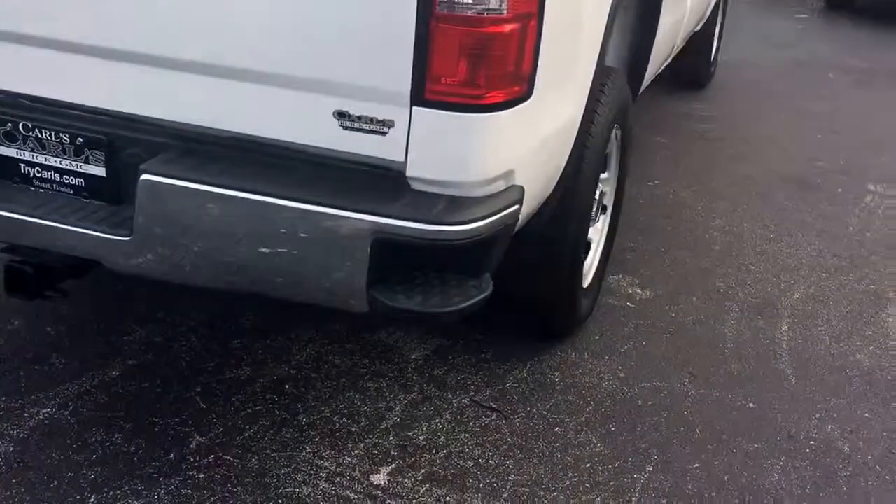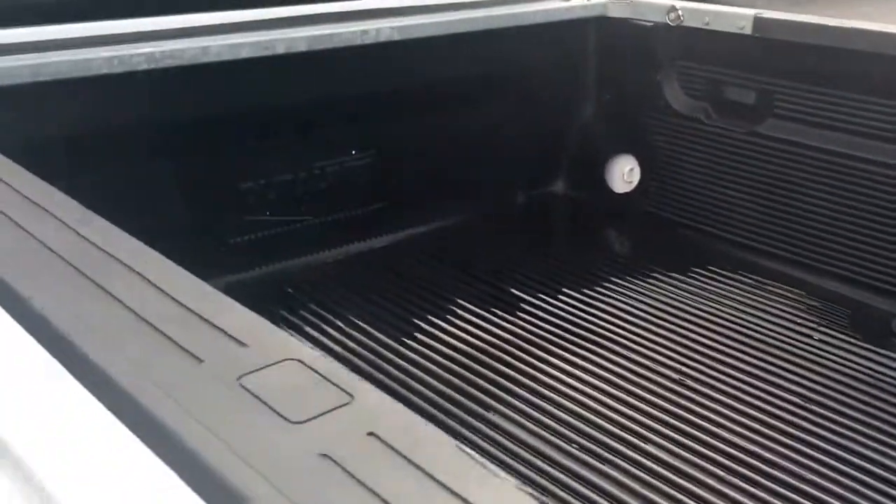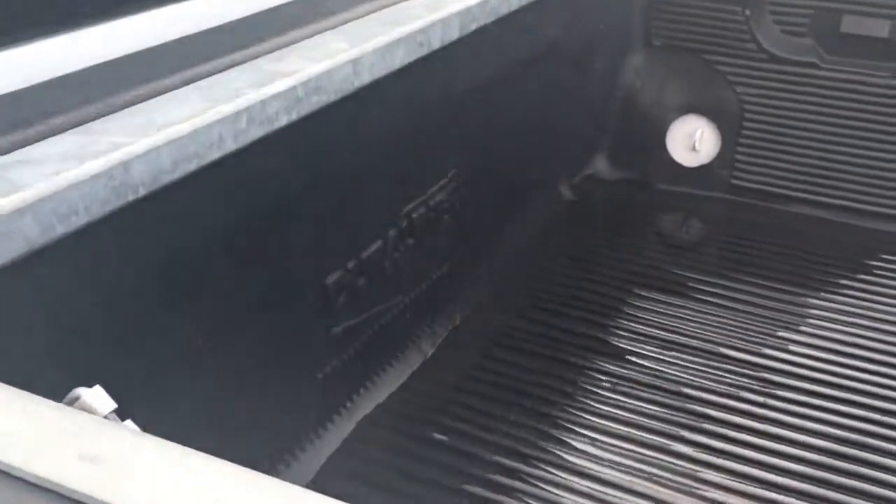It does come equipped with trailering and a bed liner. There are reinforcements in the back of the bed in case anything slides up — so it won't bend your bed.